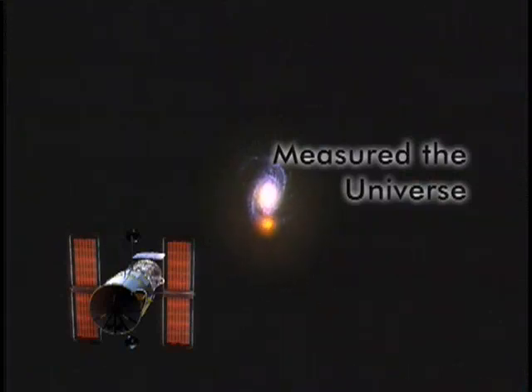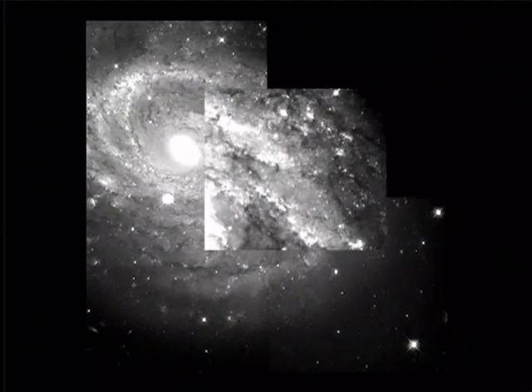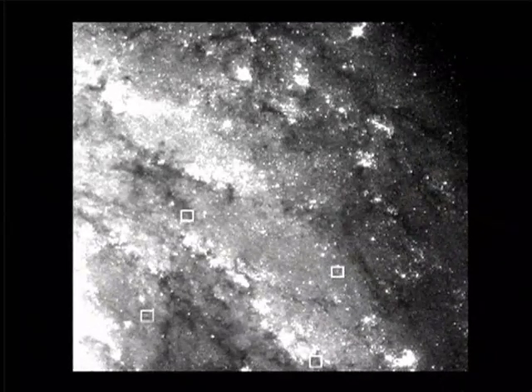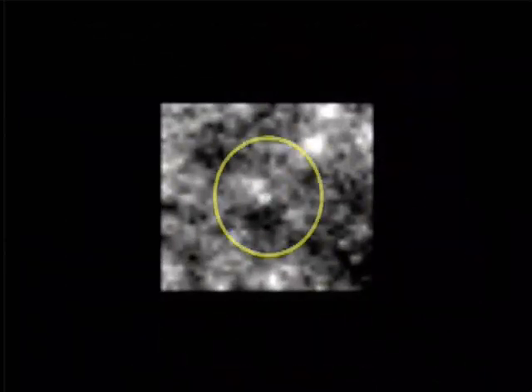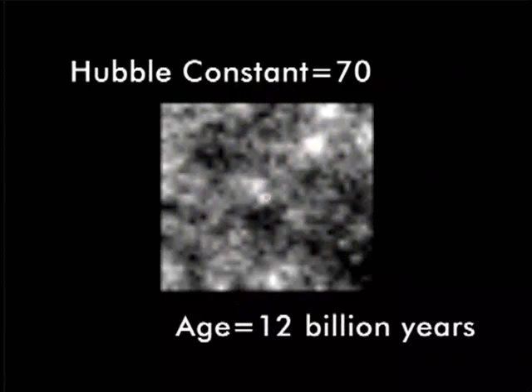Using Hubble, astronomers saw galaxies at the edge of the universe. To measure the expansion rate and estimate the age of the universe, astronomers observed Cepheid stars and used other distance indicators. It's a pleasure today to announce our final results from the Hubble Space Telescope key project to measure the expansion rate of the universe. We have used the Hubble to measure distances to spiral galaxies using a particular kind of star known as a Cepheid. The brightness of a Cepheid is directly related to how fast the brightness changes, providing a very accurate measure of the distance to the galaxy. Our final result is a value of 70.